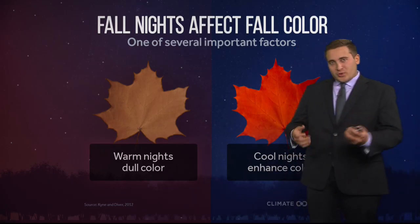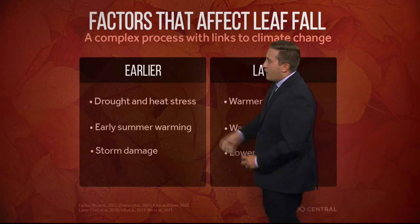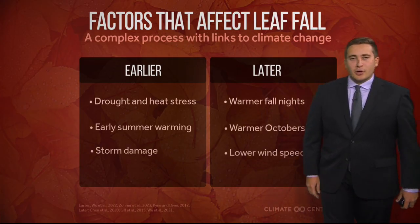The trees actually understand what changes are occurring. There are also factors that affect leaves coming down off the trees. Earlier leaf fall is likely related to drought, early summer warming, or storm damage. Later leaf fall comes with warmer fall nights, warmer Octobers, and lower wind speeds.